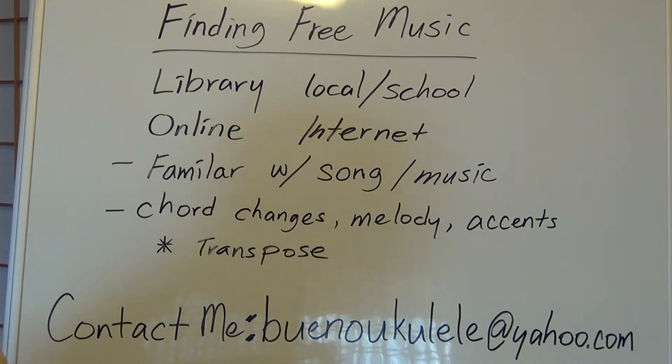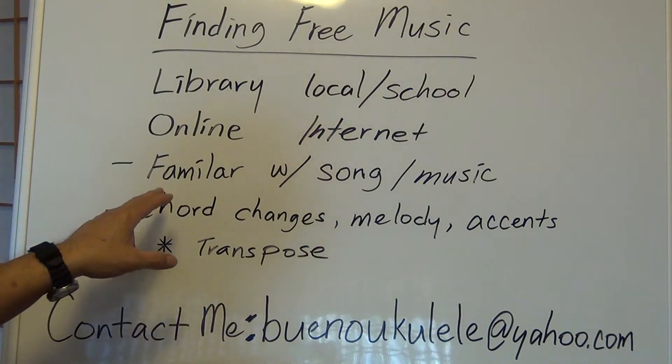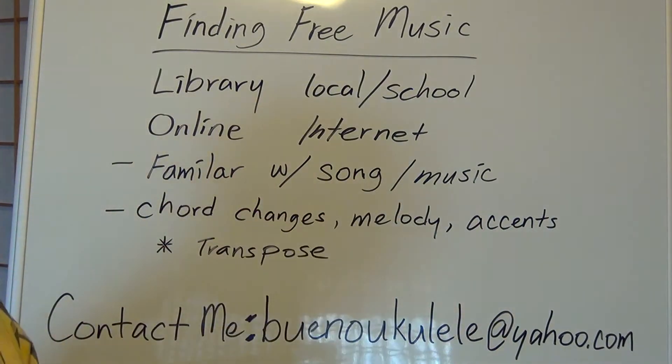Now when you use online or internet searching for your music, there are a lot of ways of getting free music, but you must keep these things in mind. You must be familiar with the song or music — you've got to know the song. When you're searching the internet for a song, it's probably your favorite song, so you've listened to it a bunch of times and maybe even sung along quite a few times, so you're very familiar with it.